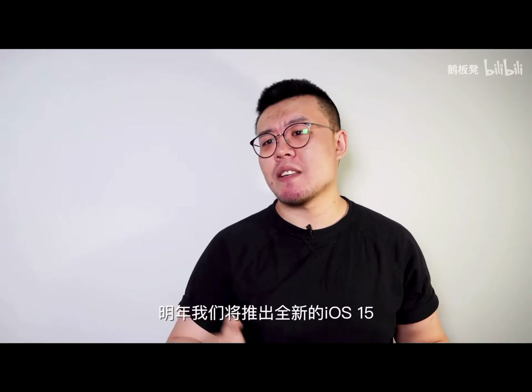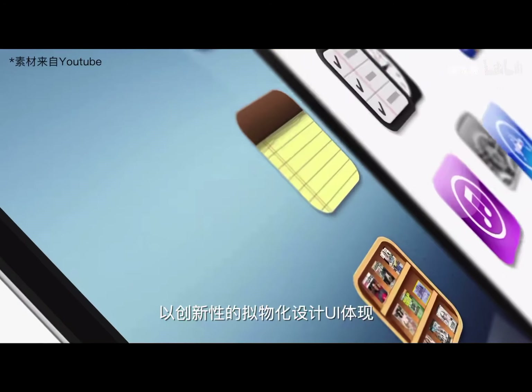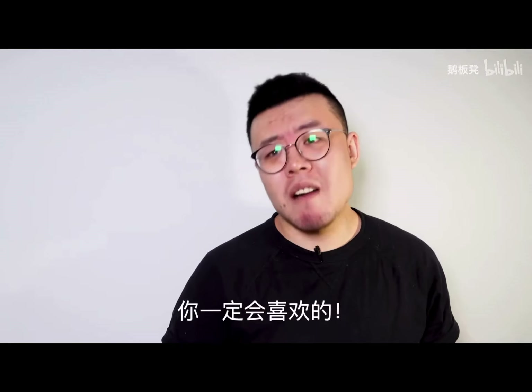And one more thing: to show respect for the classics, we are releasing a revolutionary iOS 15 next year with a totally skeuomorphic design. Isn't that great? You'll love it.